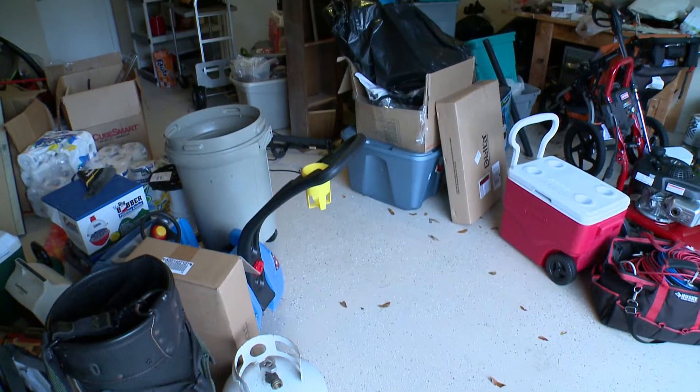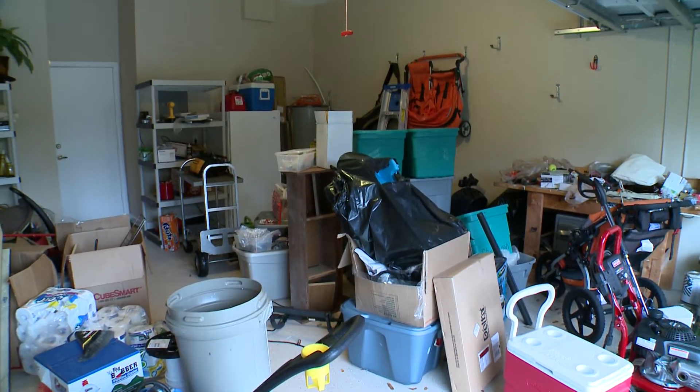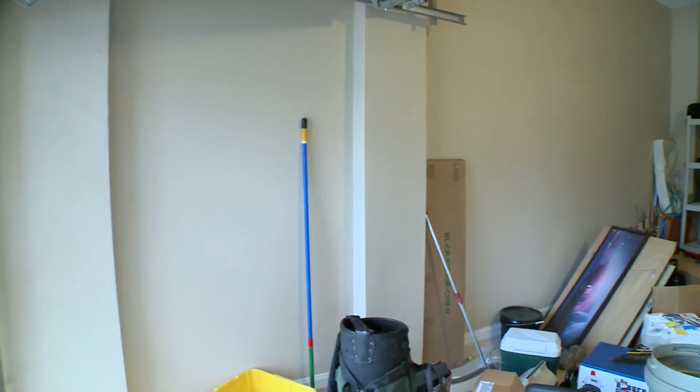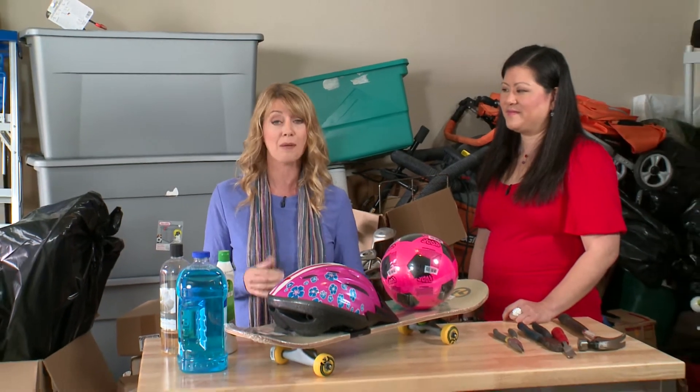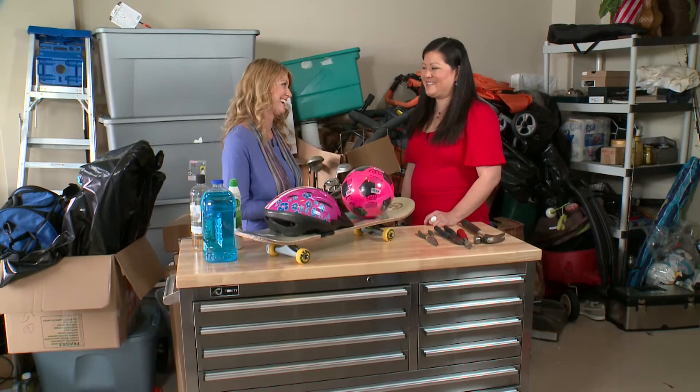Hi, I'm Debbie Marie and this is Designing Spaces. Today I'm hanging out in the garage — not normally a place that I hang out because this is one space that's usually messy. But today that's going to change. To help us sort it all out, literally and figuratively, is Jane with Trinity International, an eco-friendly storage and organization company with products that make our lives a lot easier and organized. Jane, welcome back to Designing Spaces.